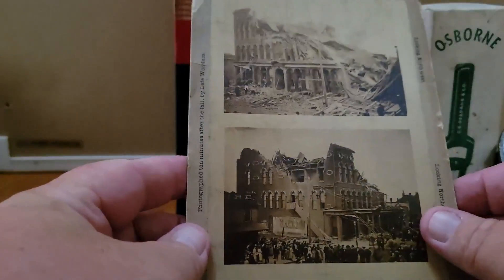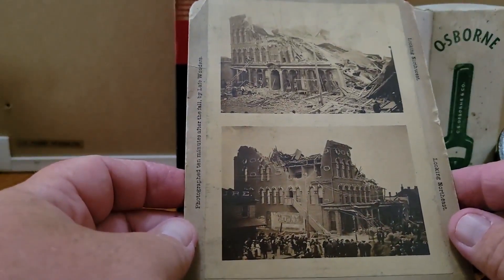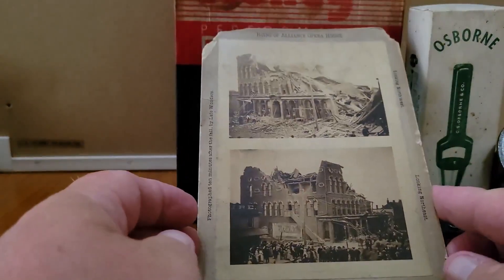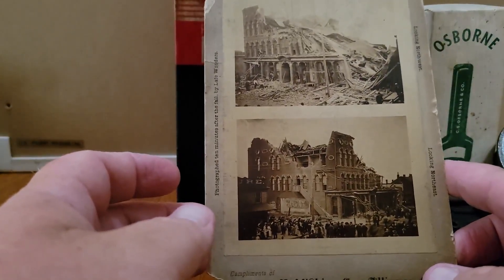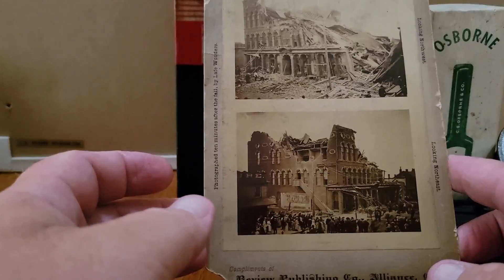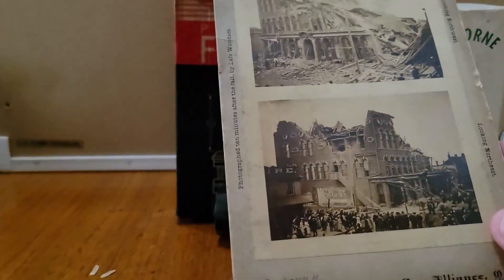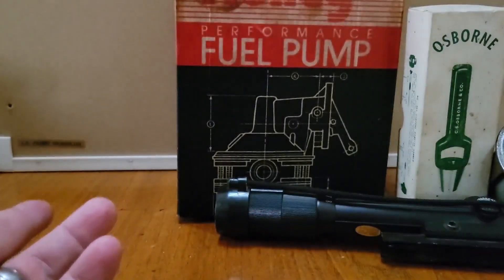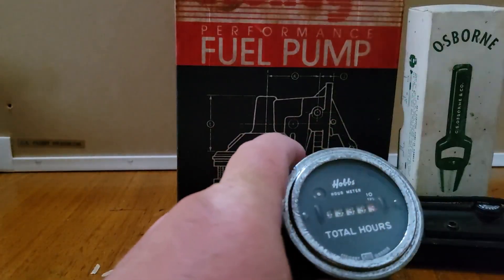This is a stereo view type card of the opera house in Alliance, Ohio. I'd had this listed for a long time — as you can see the condition isn't the best. I actually had it listed for $60 because I couldn't find one like it, and a guy offered me $38. I just took it because I've probably had this listed for close to a year. Sometimes things just don't move.